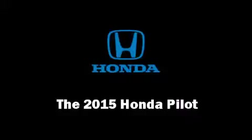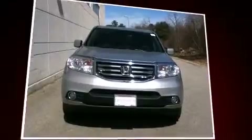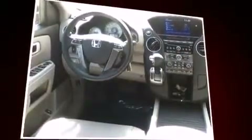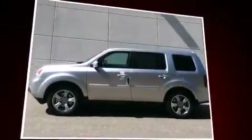The 2015 Honda Pilot's 3.5-liter V6 engine pairs with a sophisticated five-speed automatic transmission. For added security, dynamic stability control supplements the drivetrain, and four-wheel drive allows you to go places you've only imagined.